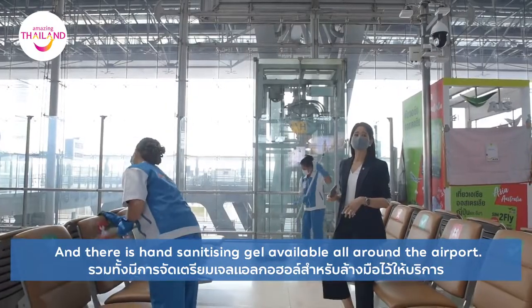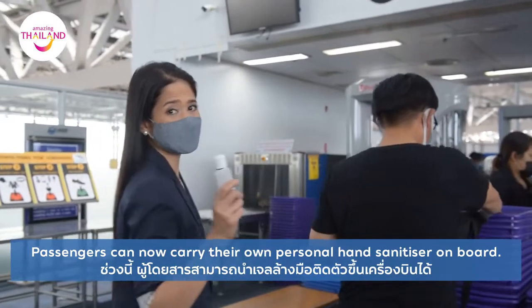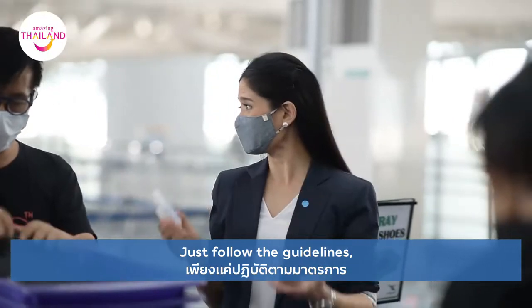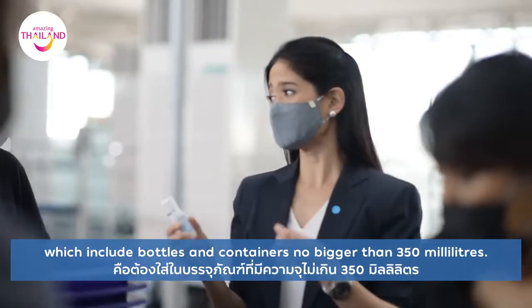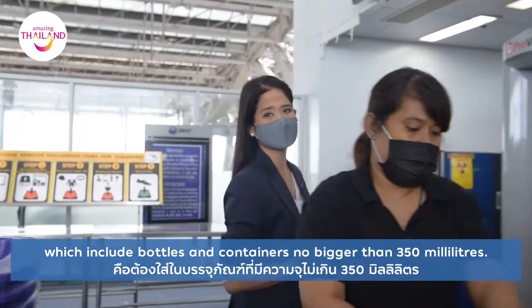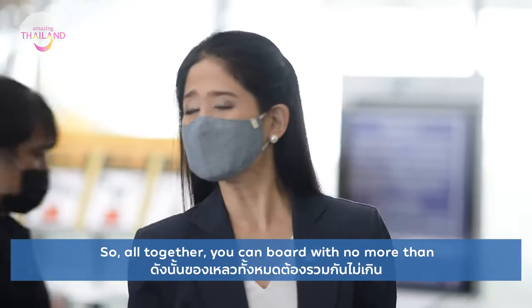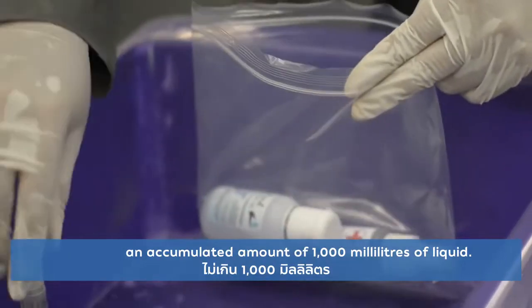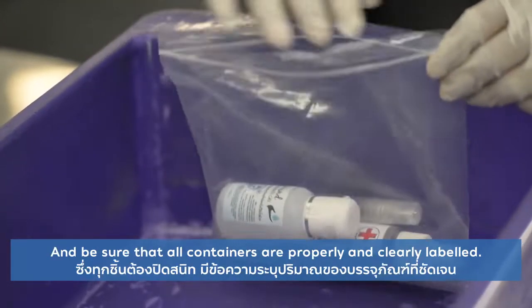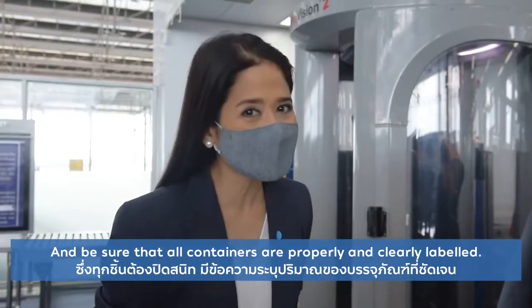There's hand sanitising gel available all around the airport. Passengers can now carry their own personal hand sanitiser on board — just follow the guidelines, which include bottles and containers no bigger than 350 millilitres, with no more than an accumulated total of 1,000 millilitres of liquid. Be sure that all containers are properly and clearly labelled.